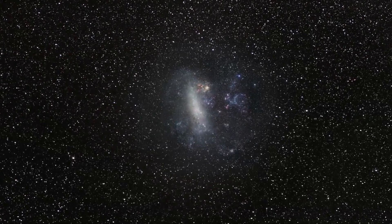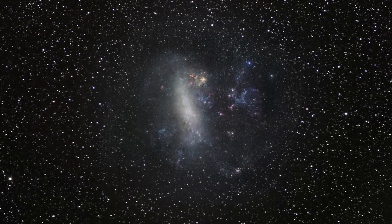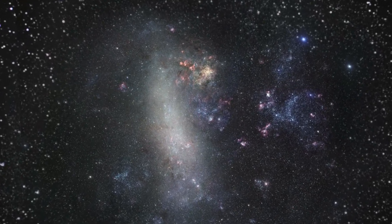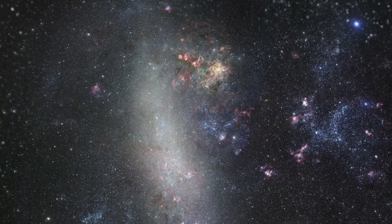The Large Magellanic Cloud, or LMC, is a small companion galaxy of our own Milky Way. It can be seen with the naked eye as a faint grey blotch in the constellation of Dorado.